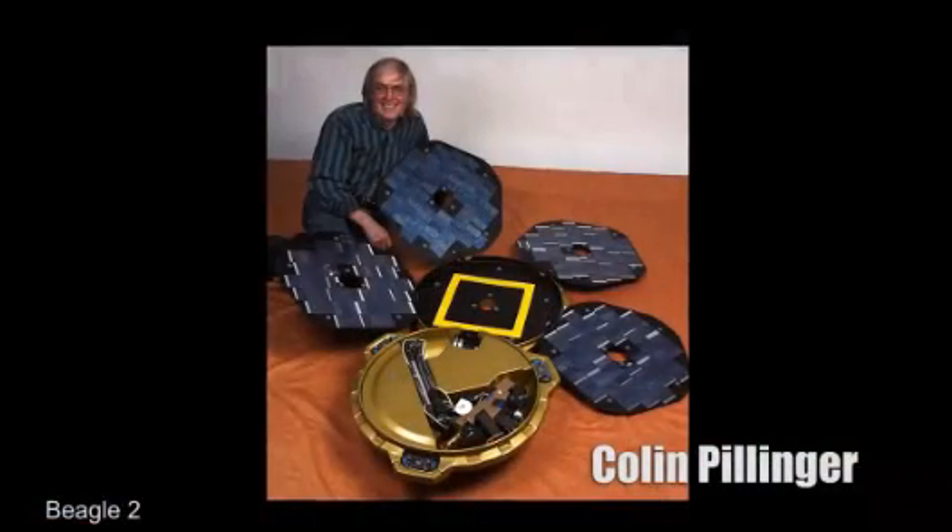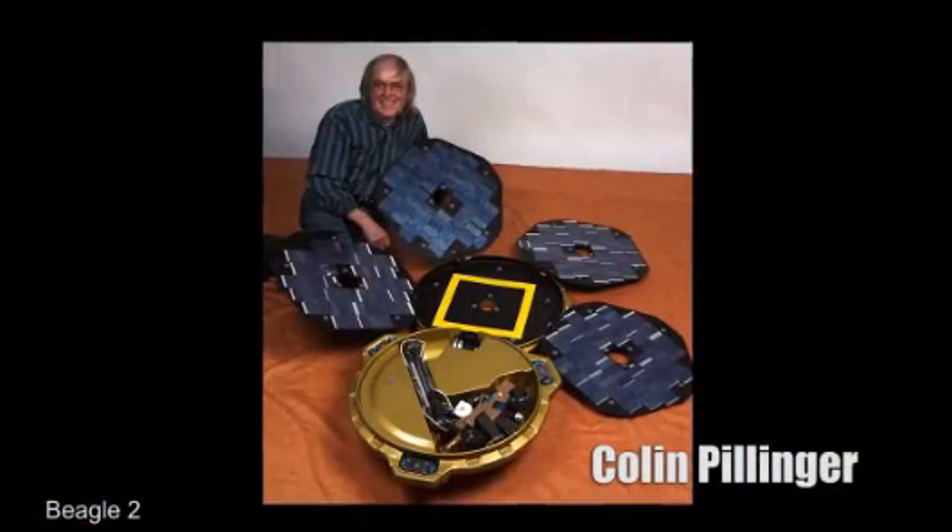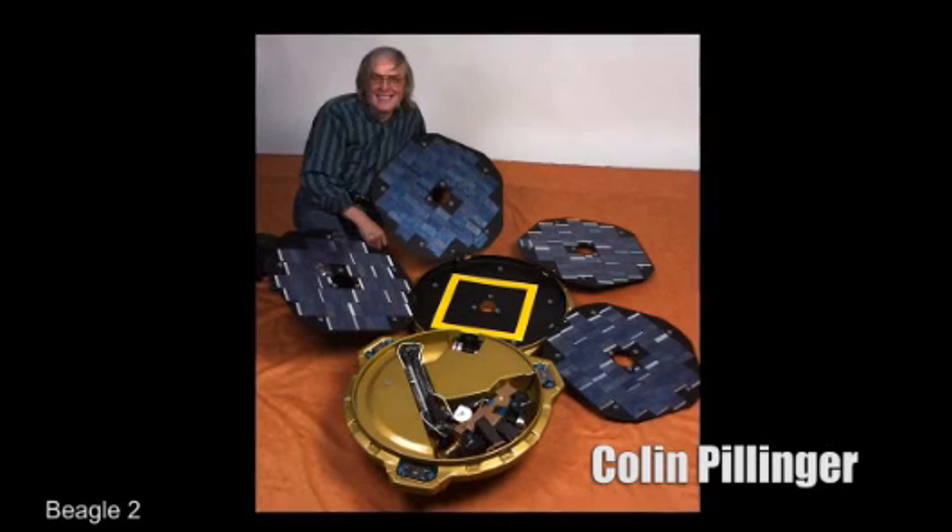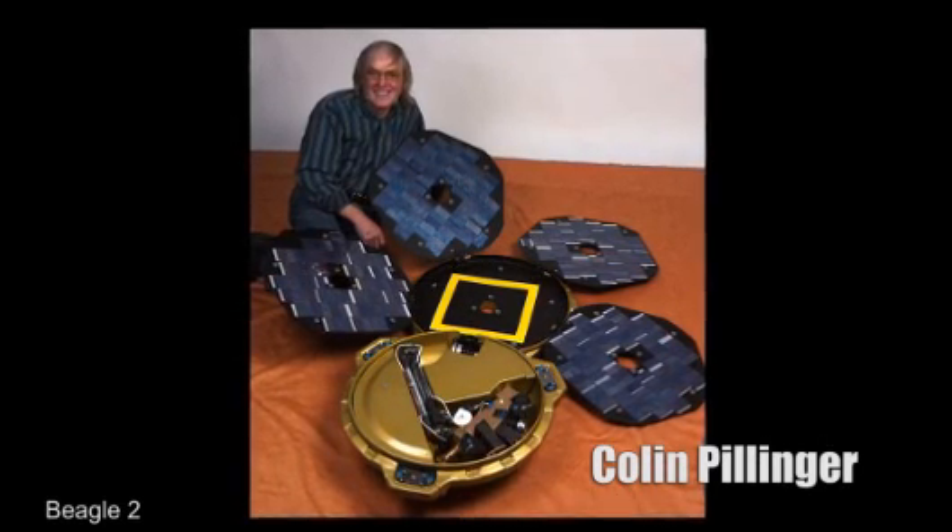The exciting thing is we found Beagle 2. It's been lost for 11 to 12 years, depending on whether you count from launch or landing. It was a great project. Colin enthused everybody. I just find it sad that Colin passed away last May, and unfortunately we'll never know how close Beagle 2 got to doing it.